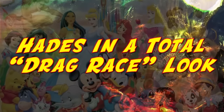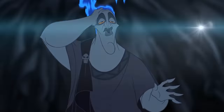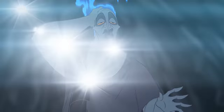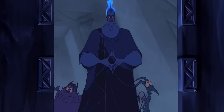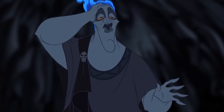Hades in a Total Drag Race Look: We need to see someone pull a Hades on RuPaul's Drag Race. Just look how fabulous he is — he's really feeling himself in this freeze frame. It's like a perfect sassy Twitter meme when someone has to admit you were right all along. We're pretty sure a drag queen would be able to figure out how to make those blue flames come to life. Come on, RuPaul — give us a Disney drag queen makeover.